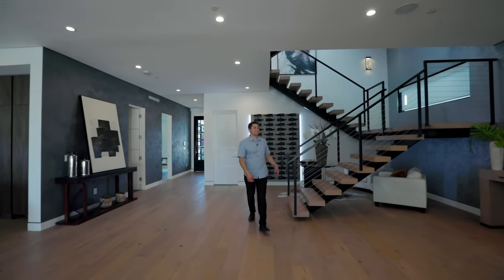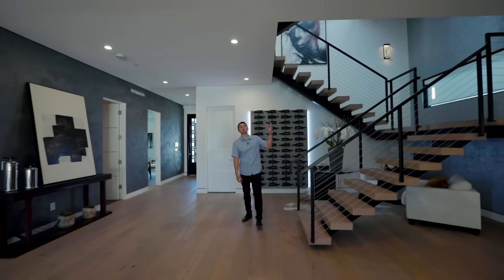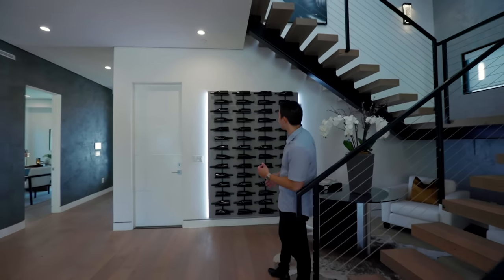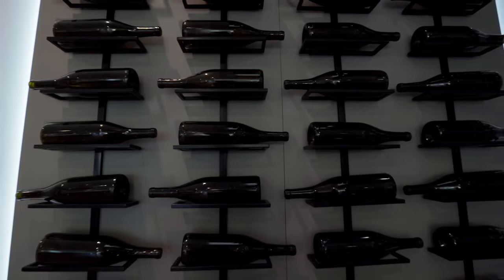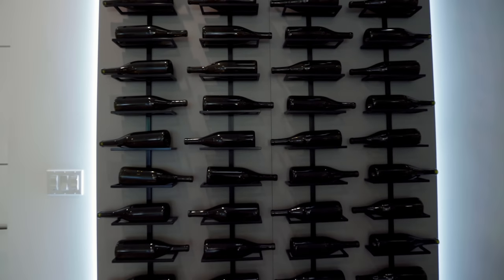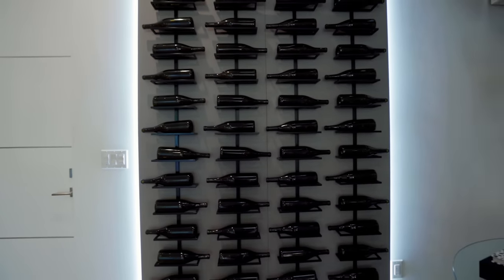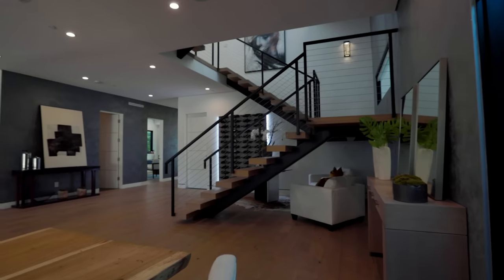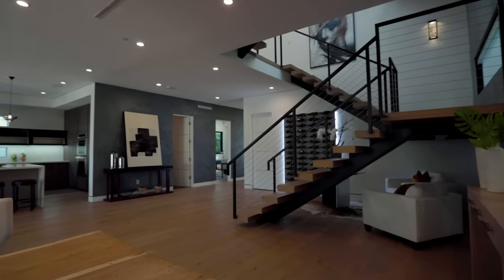Just off the formal dining space is the floating staircase leading up to the top levels. Behind me is a wine rack that can fit up to 100 bottles. I really like the lights surrounding the wine rack and the fact that it's up against the wall, open to everyone — you can see it from any angle of the house.